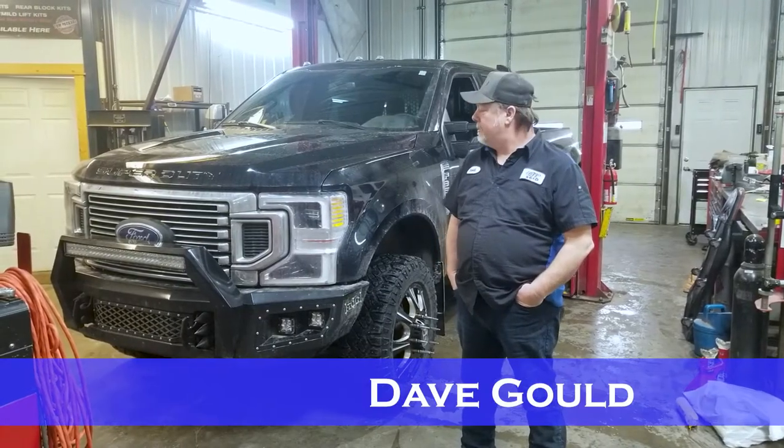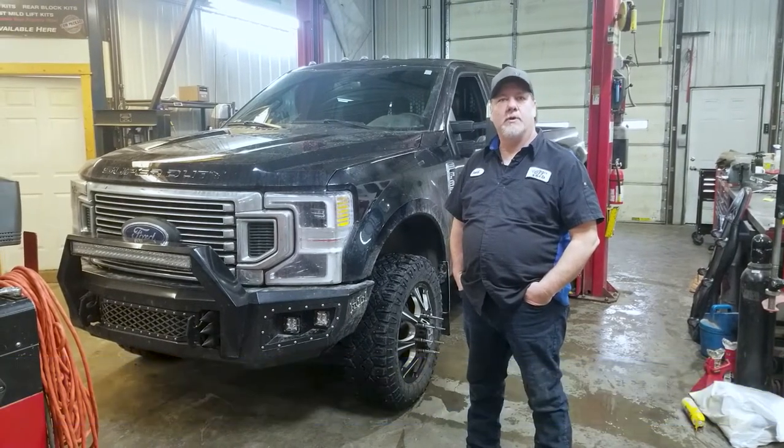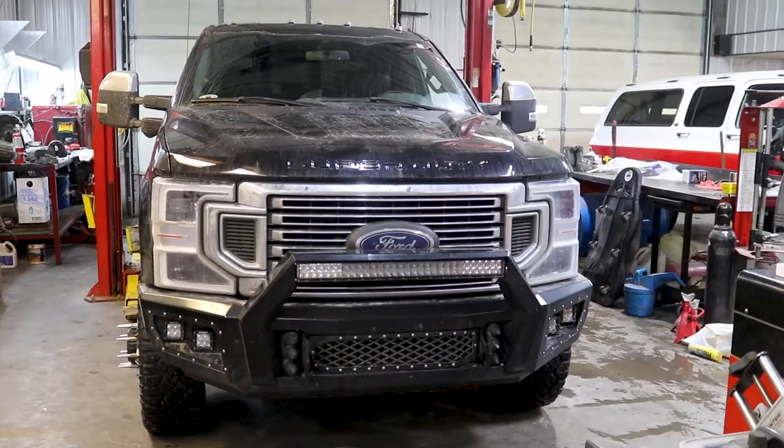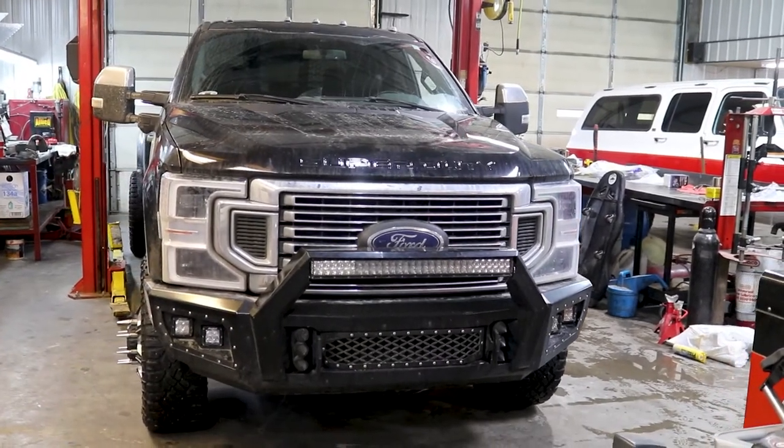Hey David, Mike's Off-Road here, sitting next to a nice 2021 F350 Platinum Dually. We've got some cool accessories put on this thing together over the last week and a half. Take a look.